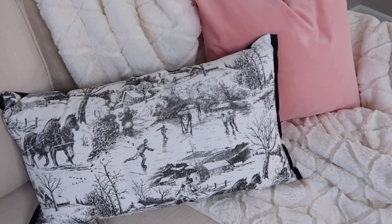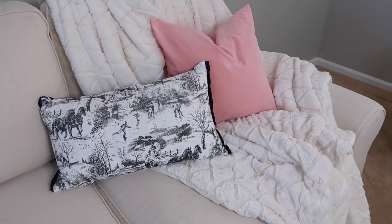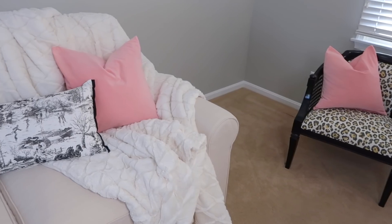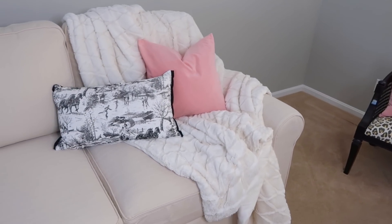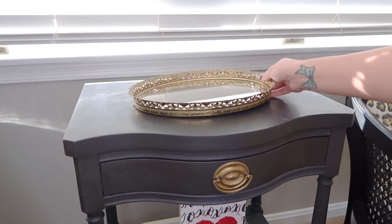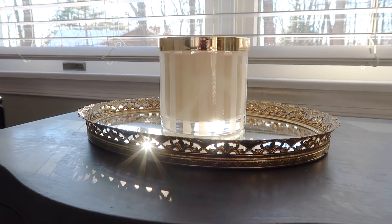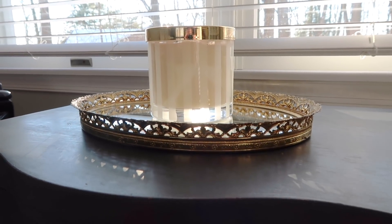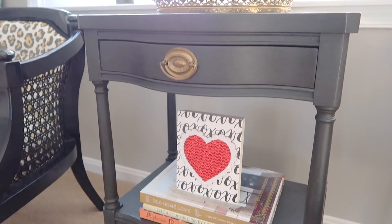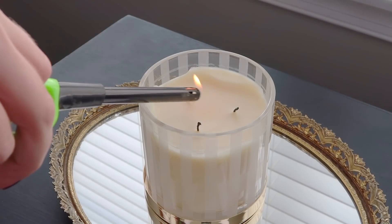I put my blush pink pillows out on my furniture as well as this white cozy faux fur throw. On one of my end tables I'm adding some details with this little heart sign that I DIY'd myself — I'll have the video on how to do that linked in my description box. And then I'm just adding this beautiful Henry Bendel candle. I love burning cozy candles in the middle of winter; it just really warms up a space.